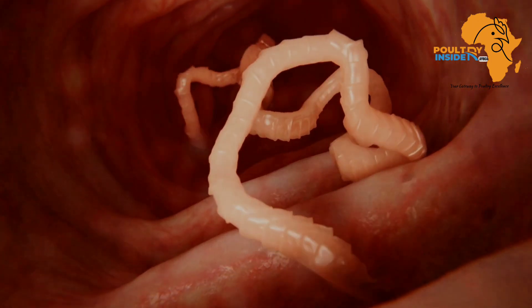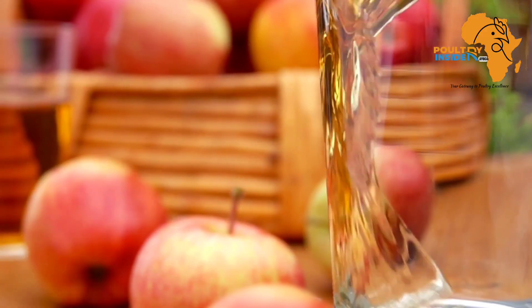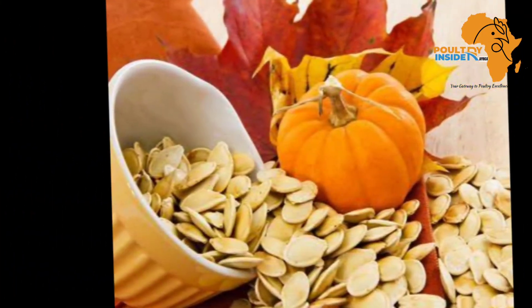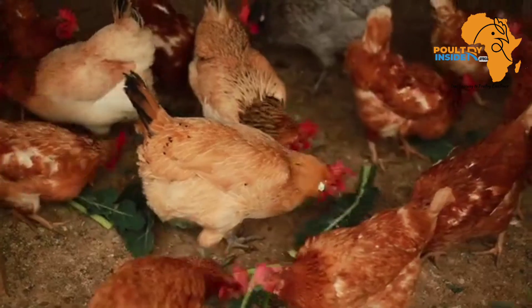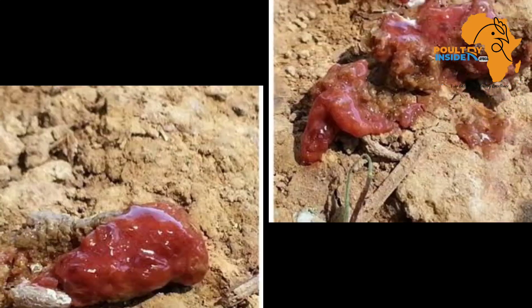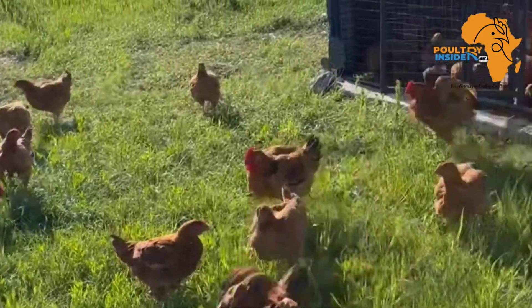Another cause of red poop is worms. Some natural dewormers you can use include red pepper powder, apple cider vinegar, diatomaceous earth powder, cucumber, and pumpkin seeds. To learn more about how you can control worms to correct this dysfunction in your chickens, click the video that should pop up.